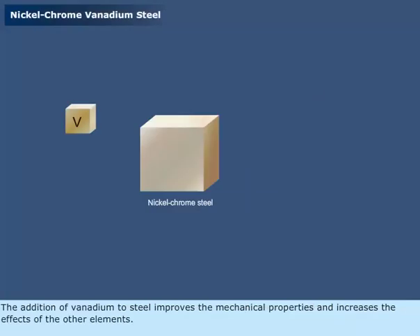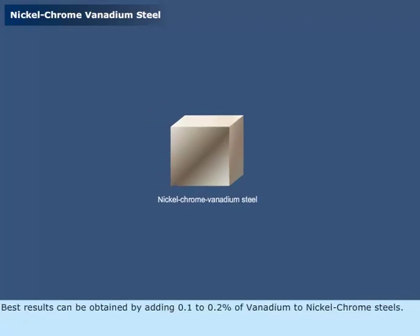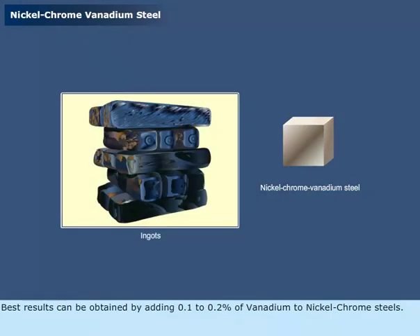The addition of vanadium to steel improves the mechanical properties and increases the effects of the other elements. Best results can be obtained by adding 0.1 to 0.2% of vanadium to nickel-chrome steels. It helps to produce sound steel ingots and is excellent in removing oxides from steel.